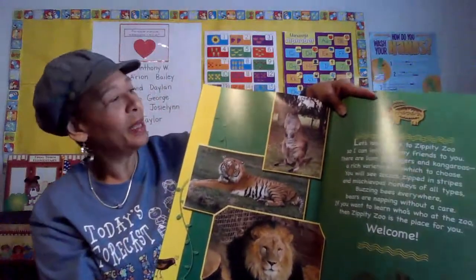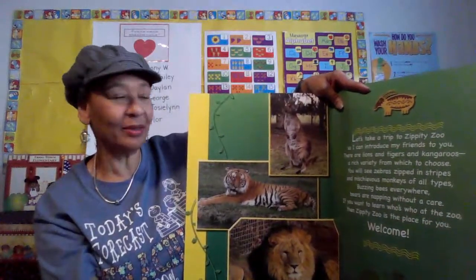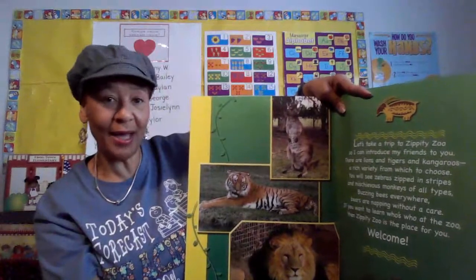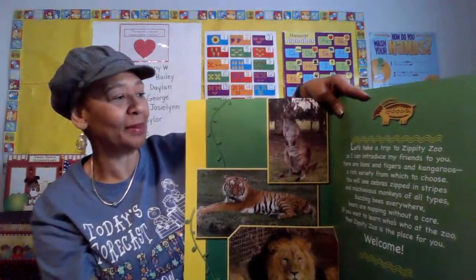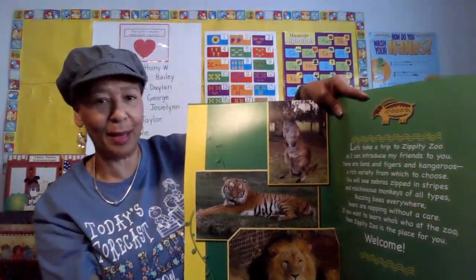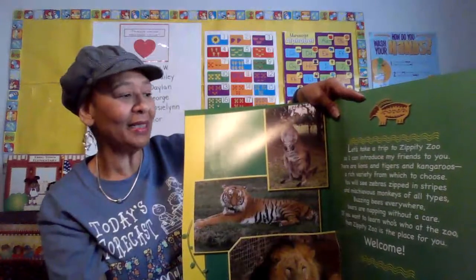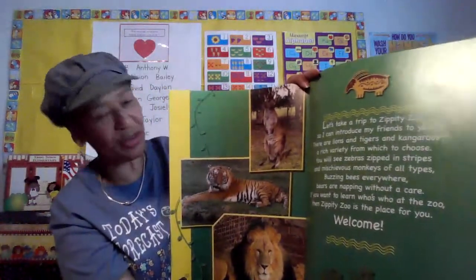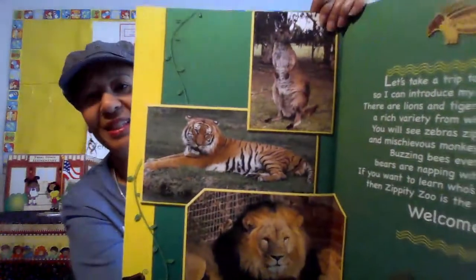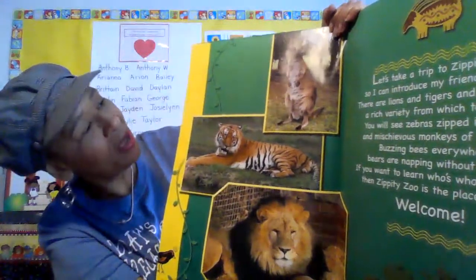Let's take a trip to Zippity Zoo so I can introduce my friends to you. There are lions and tigers and kangaroos, a rich variety — that means a lot of stuff — from which to choose. You will see zebras zipped in stripes, and mischievous monkeys of all types. Mischievous — if you're mischievous, you do some naughty things sometimes. Buzzing bees everywhere. Bears are napping without a care. If you want to learn who's at the zoo, then Zippity Zoo is the place for you. Welcome. There are some of these zoo animals — a kangaroo, a tiger, a lion.